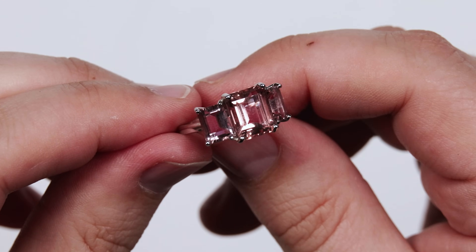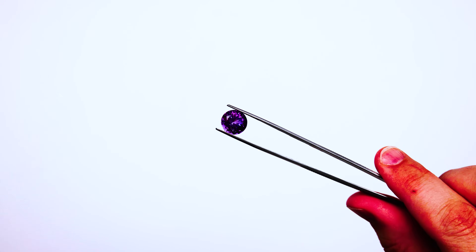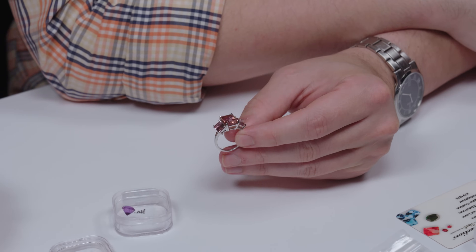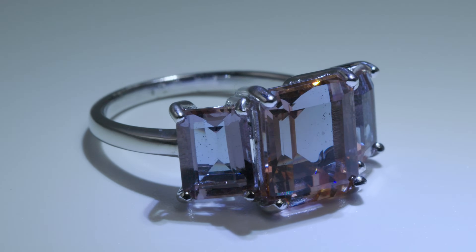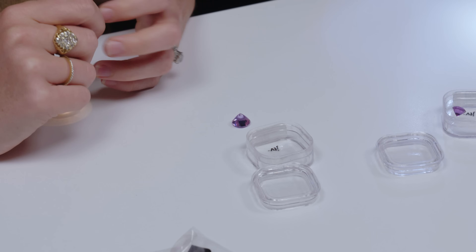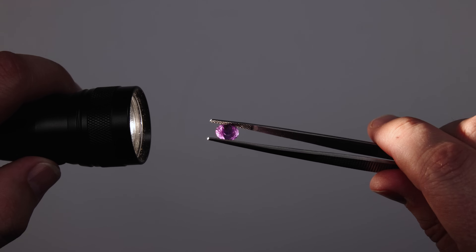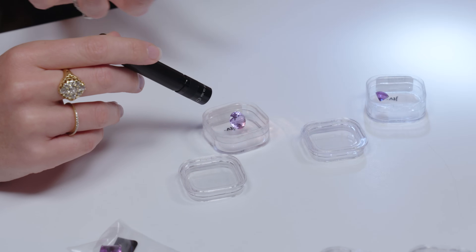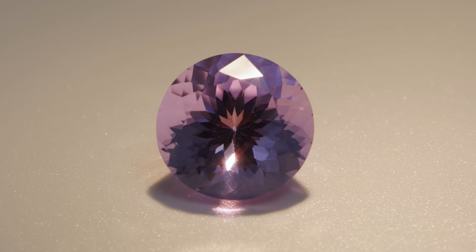This is actually called Xandrite — it's a proprietary stone that JTV developed. JTV is one of Gemstones.com's authorized retailers. This is a man-made color change glass with really big, vibrant colors, colored by rare earth elements. Some have color shift, some have color change. Because it's glass, you can have really large carat weights at an affordable price with high clarity and high transparency. It was named by one of the late co-founders, Jerry Sisk, and because the color change effects mimic alexandrite, Jerry chose the name Xandrite in homage to that gemstone.